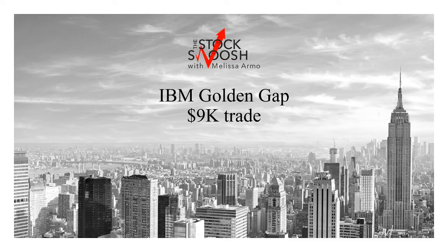Good afternoon, everyone, and welcome. This is Melissa Armo with The Stock Tuition. I'm reviewing a big one, a big short here in IBM.